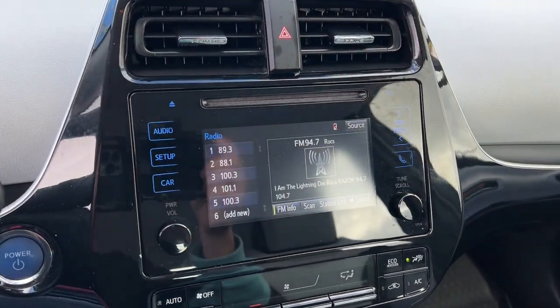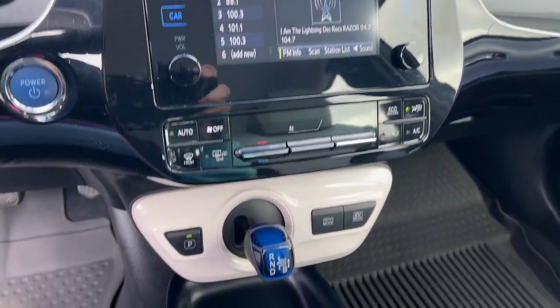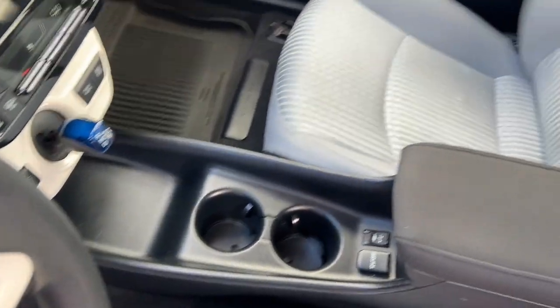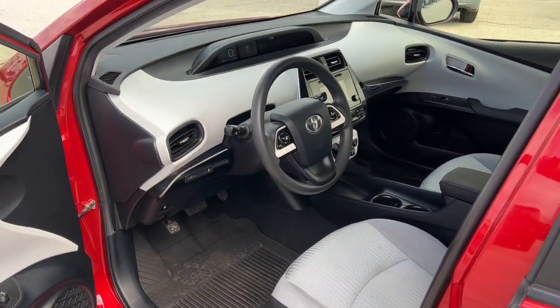Touchscreen infotainment system, proximity key entry, keyless entry, satellite radio, heated mirrors, backup camera, alarm, steering wheel audio controls, electronic stability control, hybrid.